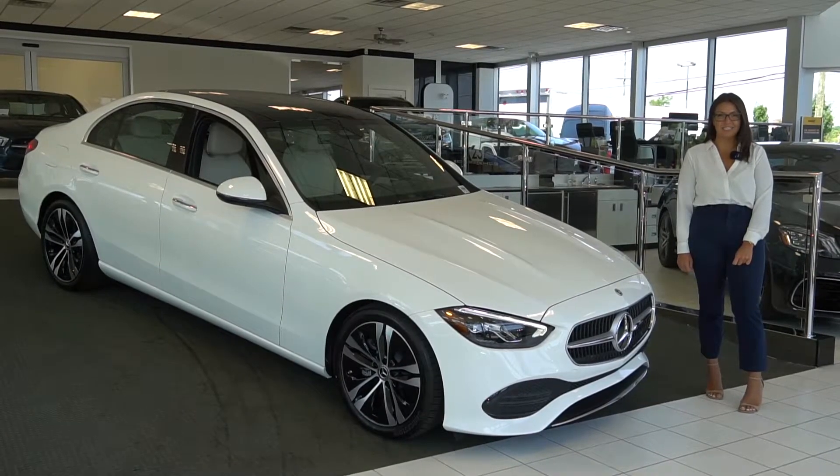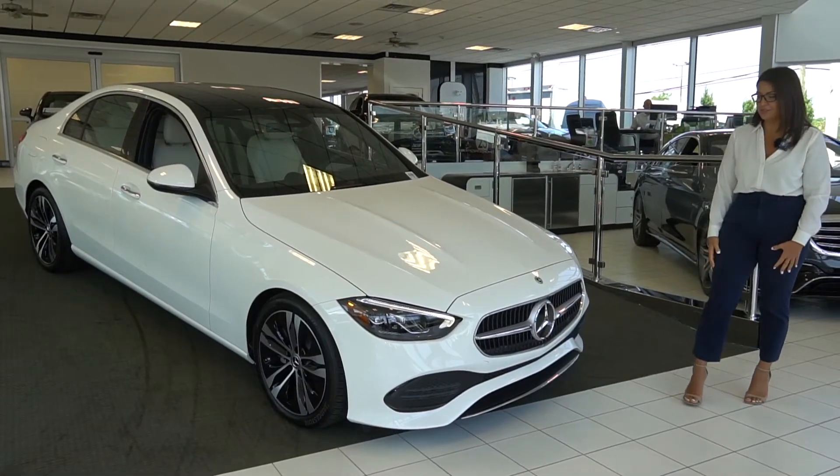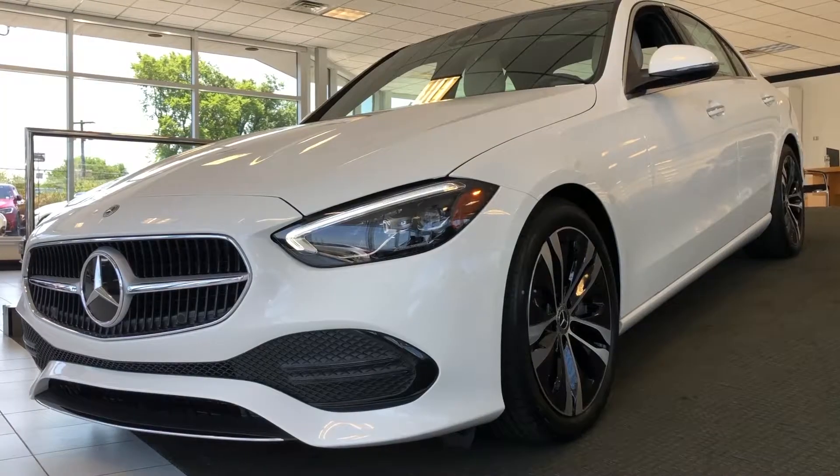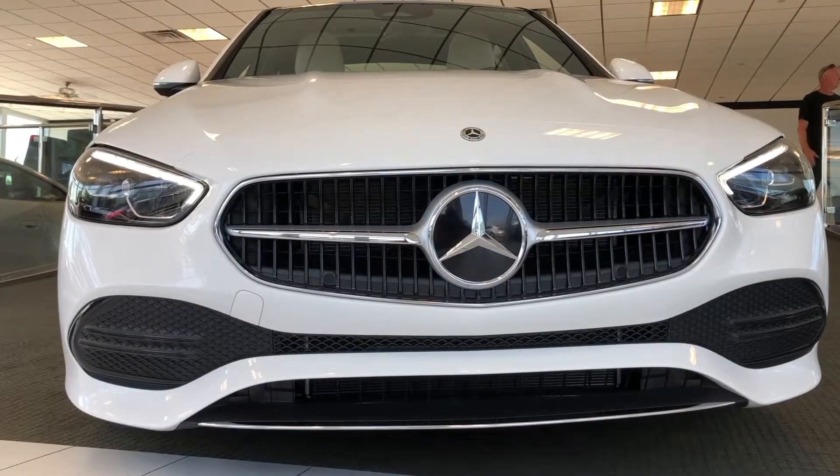Hi everyone, I'm Jenna from Rakatina Mercedes-Benz of Edison, and now we're going to go over some key features that this new 2022 C300 has. It's now paired with mild hybrid technology and EQ boost, which improves the fuel economy.